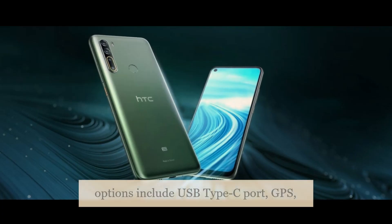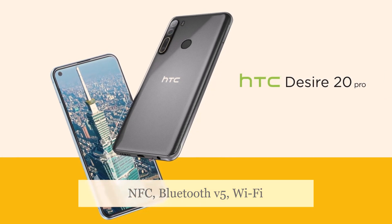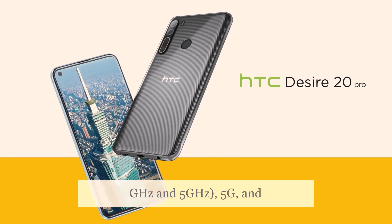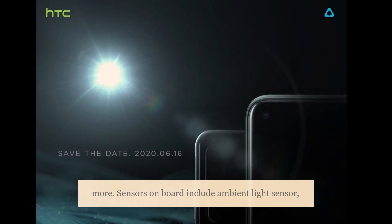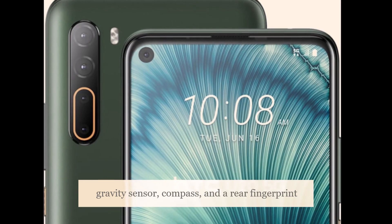Connectivity options include USB Type-C port, GPS, AGPS, Beidou, GLONASS, NFC, Bluetooth v5, Wi-Fi 802.11ac at 2.4GHz and 5GHz, 5G, and more. Sensors on board include ambient light sensor, proximity sensor, gyroscope, dynamic gravity sensor, compass, and a rear fingerprint sensor.